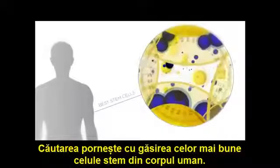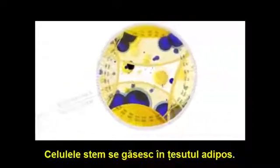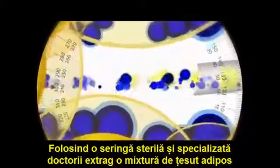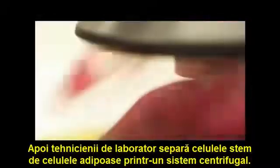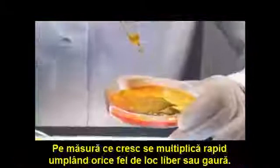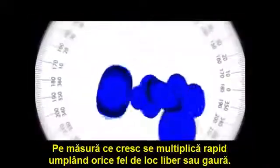The process begins with the search for the best stem cells in the human body. The stem cells are found within the body's fat layer. By using a sterile and specialized syringe, doctors extract a mixture of fatty tissue and a group of healthy stem cells. Laboratory technicians then separate the stem and fat cells by using a centrifuge system. From here, the stem cells are placed in a petri dish and given the food they need to grow. As the cells grow, they multiply quickly, filling in any gaps or holes.